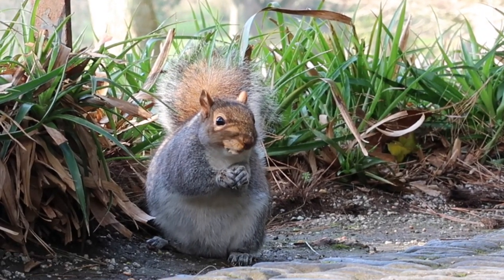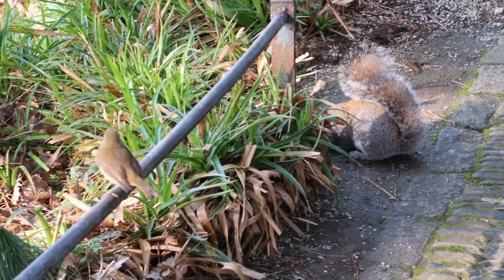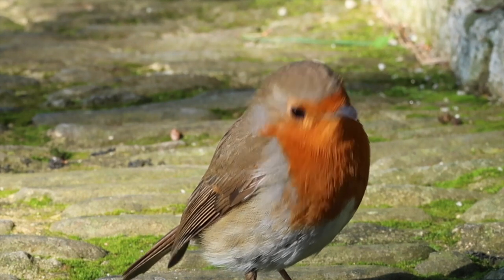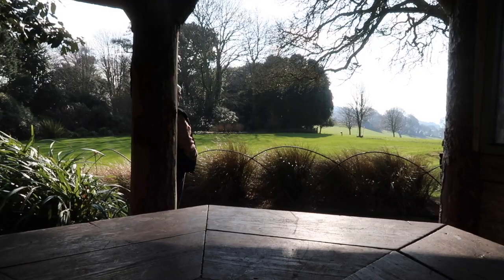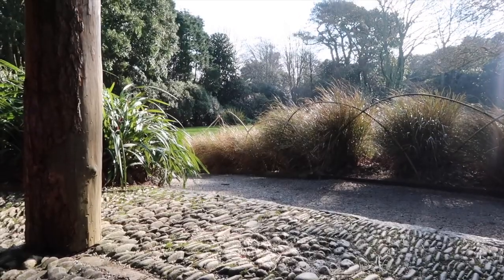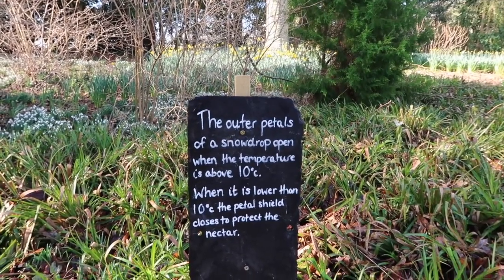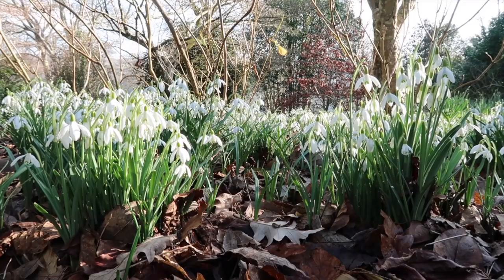Oh, cute — isn't it? It's so fluffy. Its tail looks almost transparent as well. The outer petals of a snowdrop open when the temperature is above 10 degrees. When it's lower, the petal shield closes to protect the nectar. It's 13 degrees today — not too bad for a spring day — so that's why they're all open.